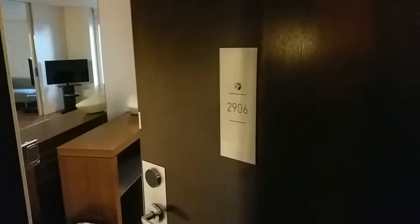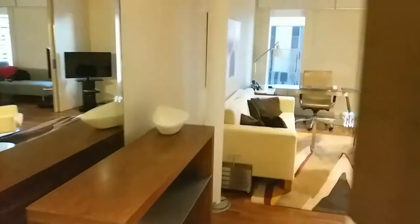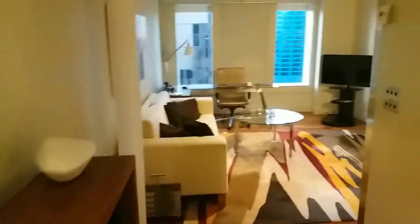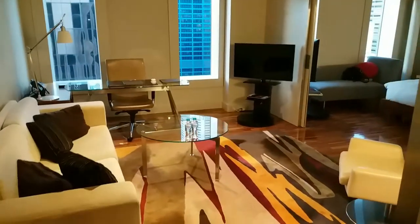We've checked into the Hilton Sydney, room 2906 on the 29th floor. They told us we're getting an upgrade and it looks like a pretty decent room. Let's take a look.